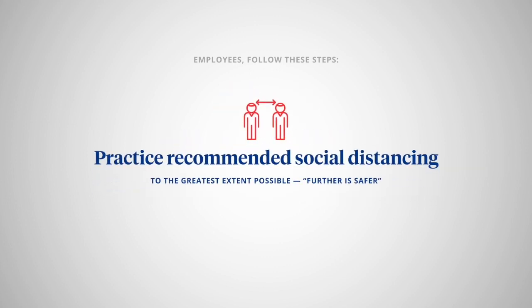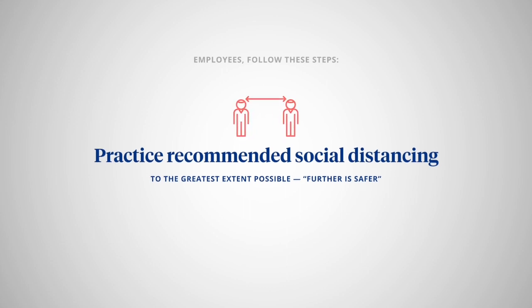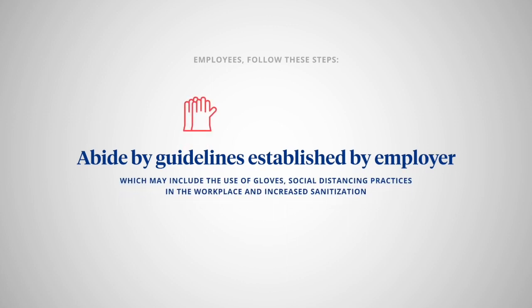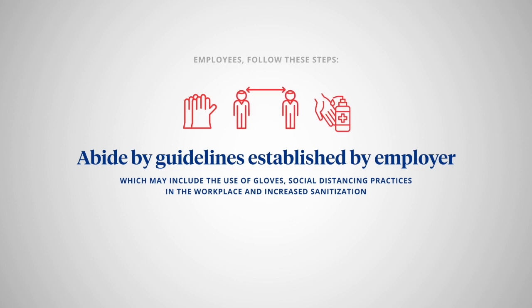Practice recommended social distancing to the greatest extent possible — further is safer. Abide by guidelines established by your employer, which may include the use of gloves, social distancing practices in the workplace, and increased sanitization.